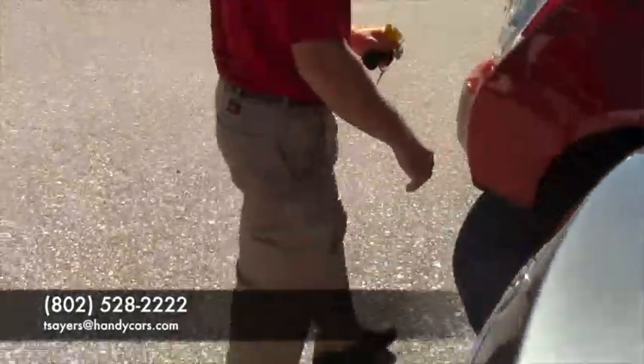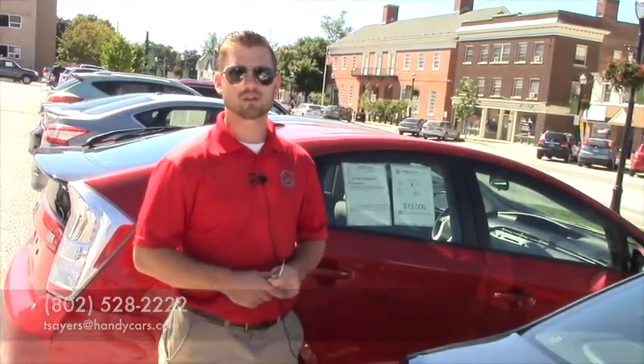So if you have any questions, please give me a call at 802-528-2222 or shoot me an email at tsairs.handycars.com.